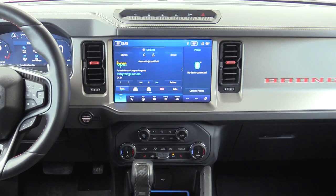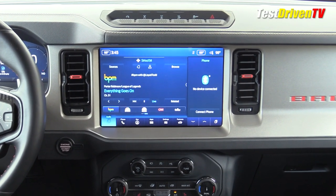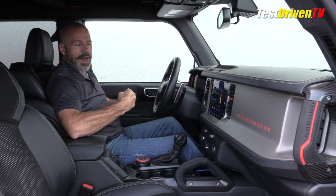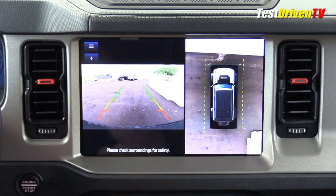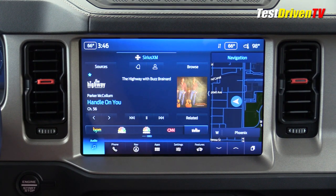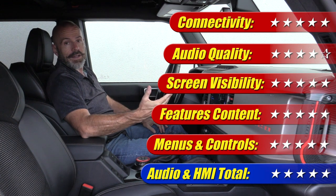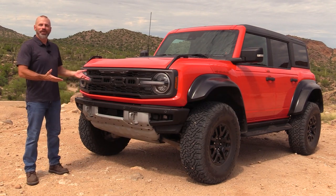The infotainment system is the big-screen Sync 4 — a lot of feature content, very good graphics, very good menu layouts. This one doesn't have the full B&O audio system, but the sound is still pretty decent. It's very easy to use, it has the 360-degree view camera which is very important in an off-road vehicle like this. Unlike some other Sync systems I've played with lately, the touch response and menus are very fast and well done. This gets five out of five stars.